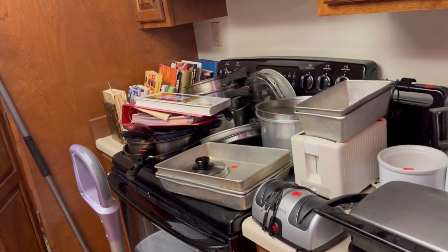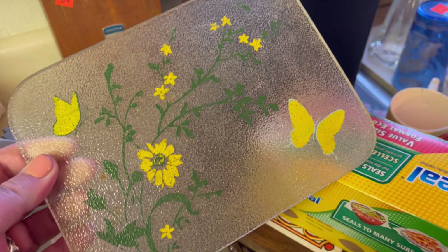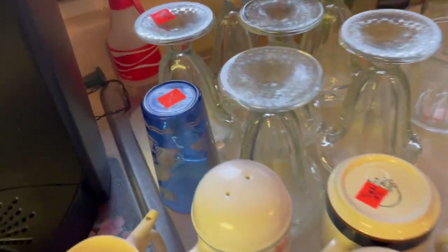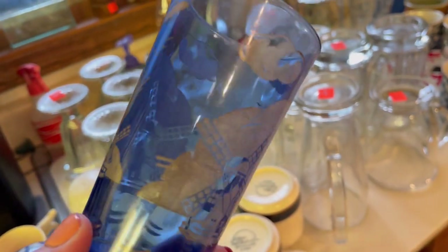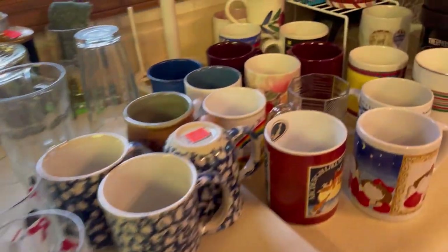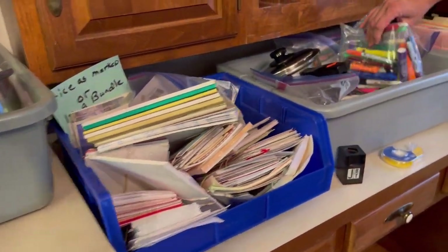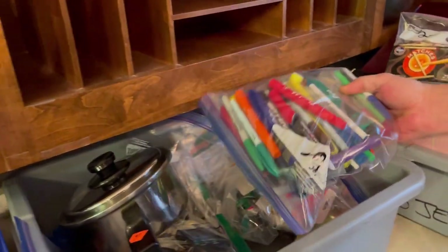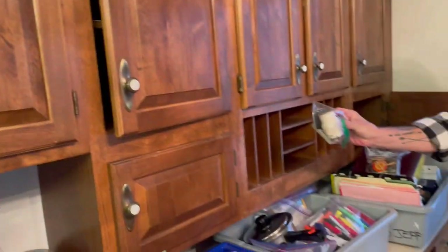Here we are in the kitchen — looking at a cookbook. Wow, these built-in cabinets are really nice though. Do we need any more string? We are good on string.